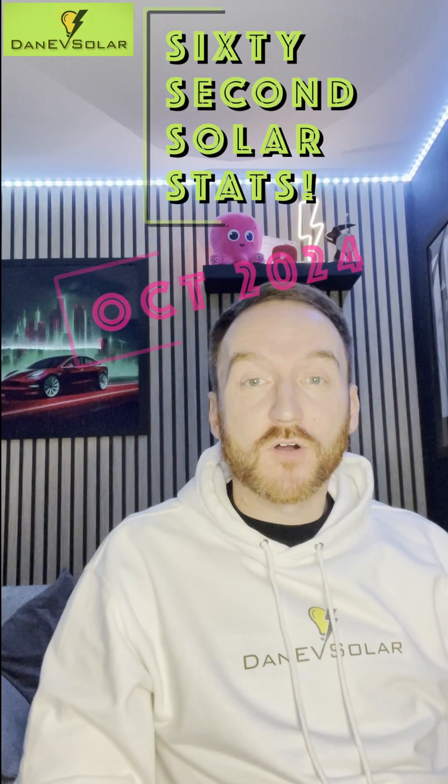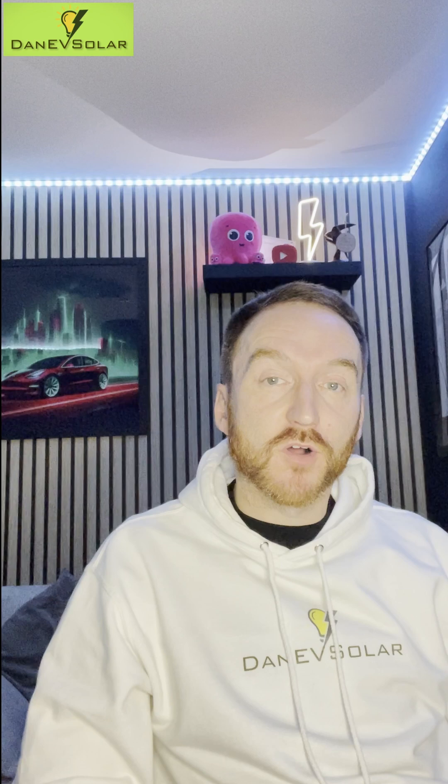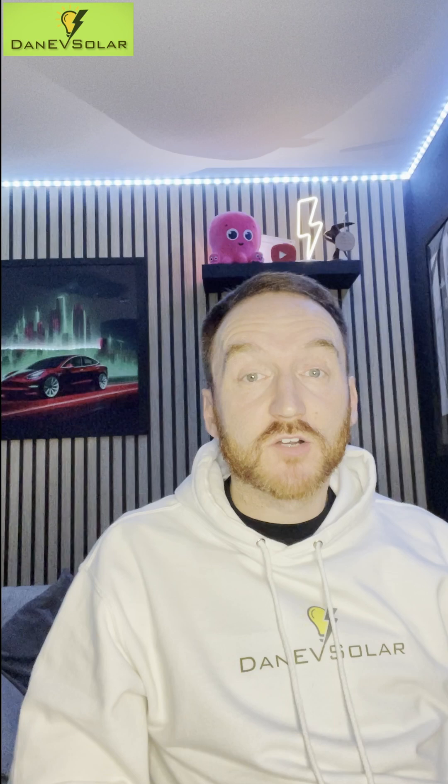Here are my 60-second solar stats for October, and what a fantastic month October was for solar generation overall. I'm based here in the northeast of England, and my solar generation was up 42 percent versus 2023.